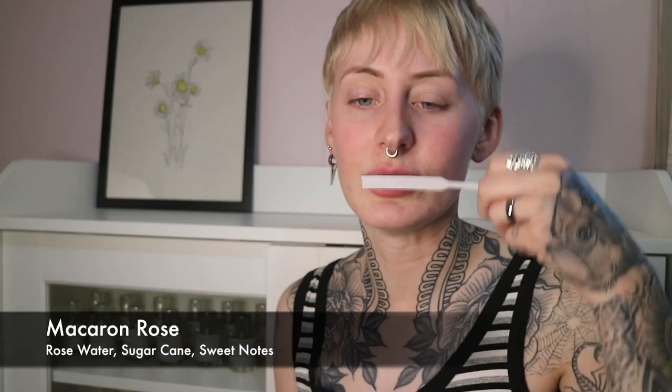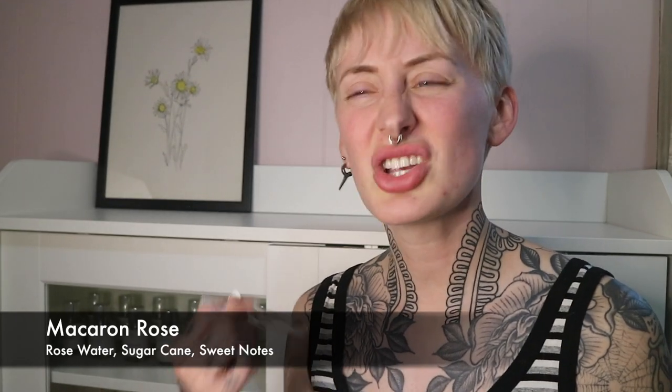Upon first sniff of this, I was like — it's a true rose, like a rose water, but there was this pickly undertone. I had other people smell it and they were like, I don't smell pickle. So I guess there's just a certain segment of the population that finds some fragrances smell a little pickly. But I don't think I would pick up a full bottle of this one. It's nice, it's light, it's rosy — just a perfume version of rose water that's a little bit sweet. Not a whole lot going on.